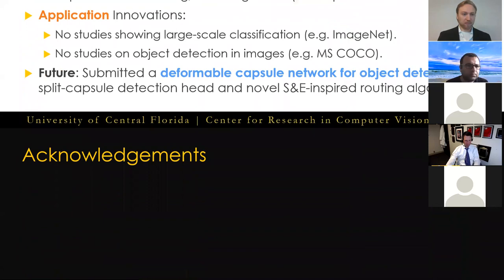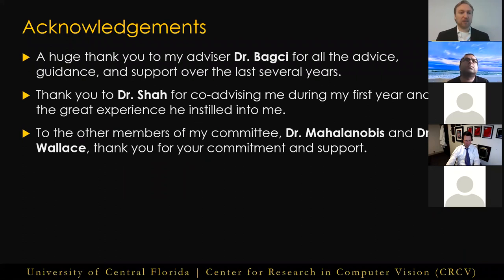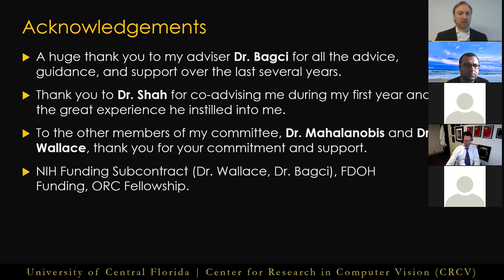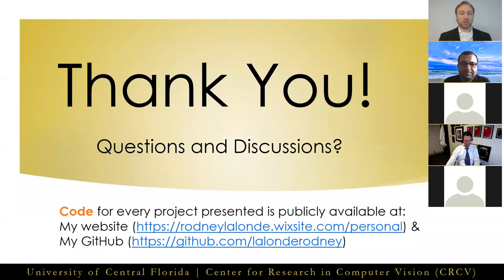That concludes this presentation of my dissertation on the algorithms and applications of novel capsule networks. I would like to acknowledge my advisor Dr. Bakshi for all the advice, guidance, and support over the last several years; Dr. Shaw for co-advising me during my first year; and Drs. Mahalanobis and Wallace, thank you for your commitment and support while being on my committee. Thank you to the NIH funding subcontract, the Florida Department of Health funding, and the ORC doctoral fellowship. To all my lab mates, thank you for keeping me sane and for all the great discussions on the research ideas over the years. And to my parents and brother, this work is dedicated to you. If you'd like to view the code or project pages for anything you've seen in the presentation, you can follow the links provided.